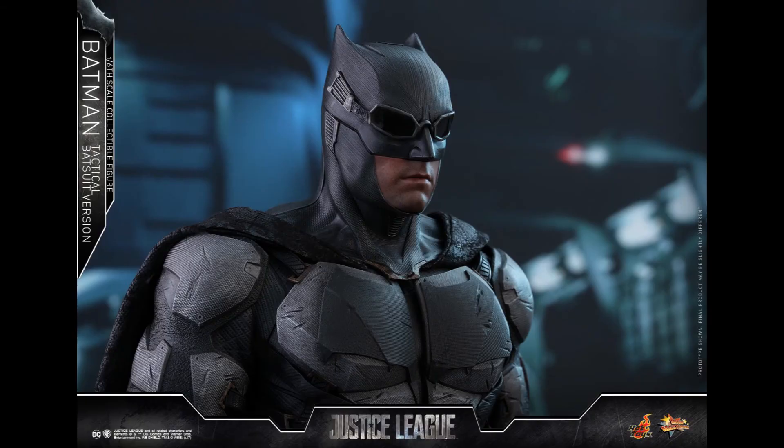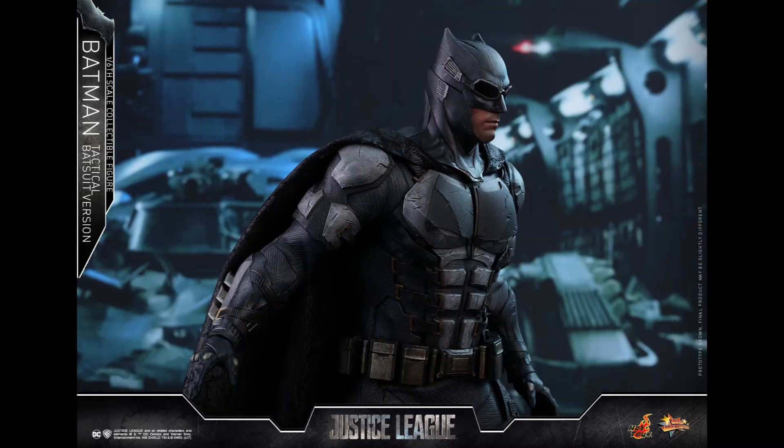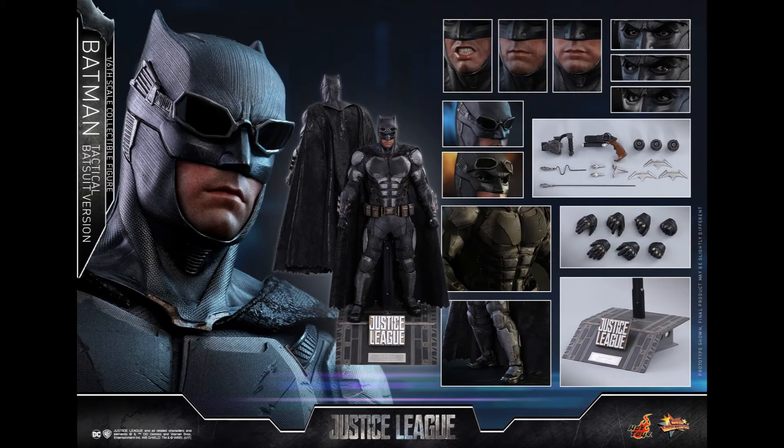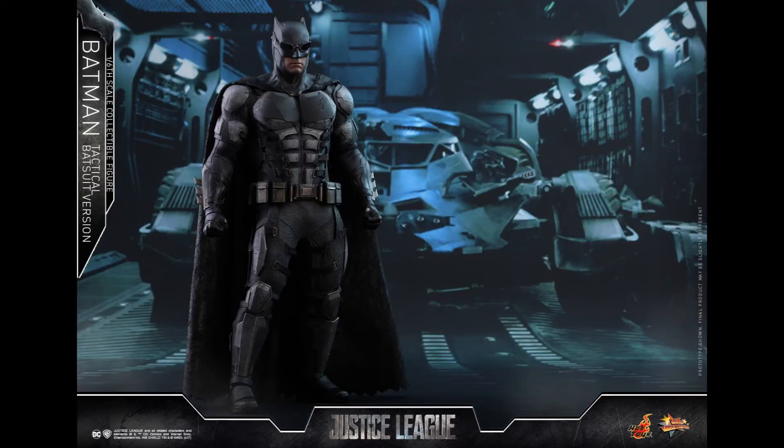What's up collectors, Optical 20 here for another preview. This time it's the Batman Tactical Batsuit version. I do love Batman — doesn't matter if it's Ben Affleck, Christian Bale, or Michael Keaton. But this figure right here, I have no idea why it's so expensive. It looks pretty much like the same suit as the Affleck Batman, other than a few patches and little bits of armor here and there.